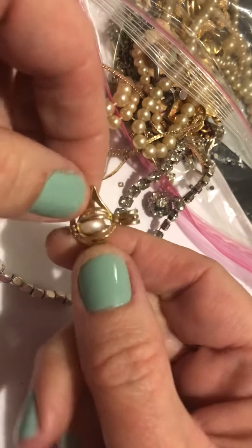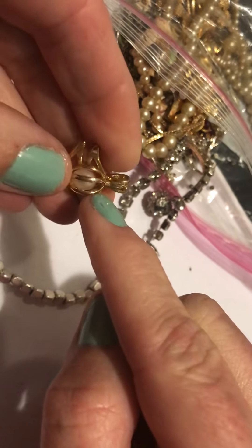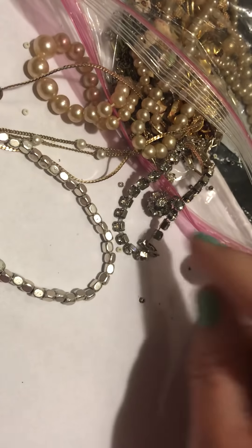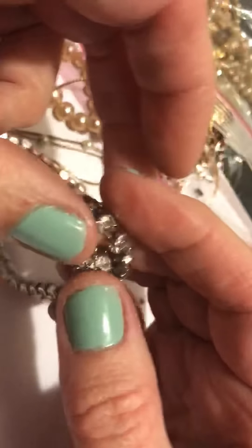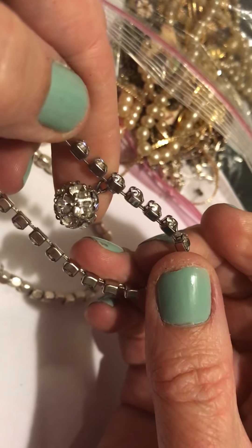Then we have this pendant — more modern, one of those where you pick the pearl and put it inside there. This is a little bracelet and it's from Weiss. Cool.